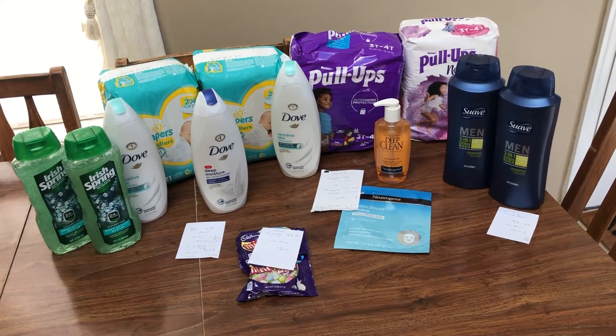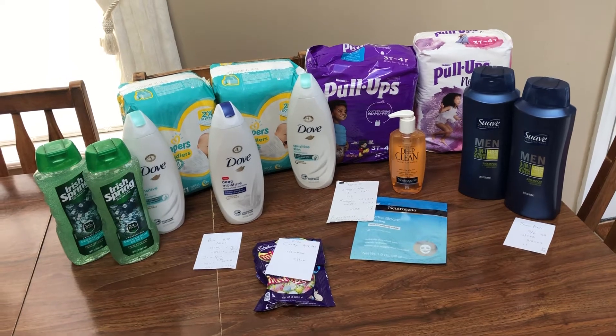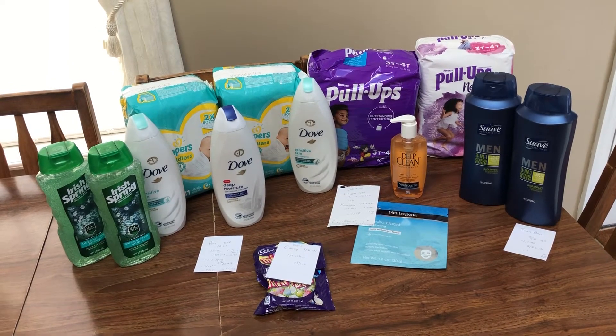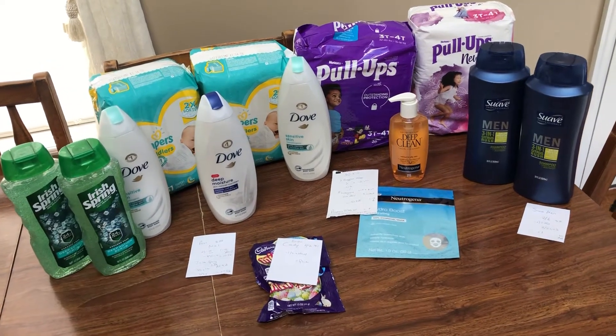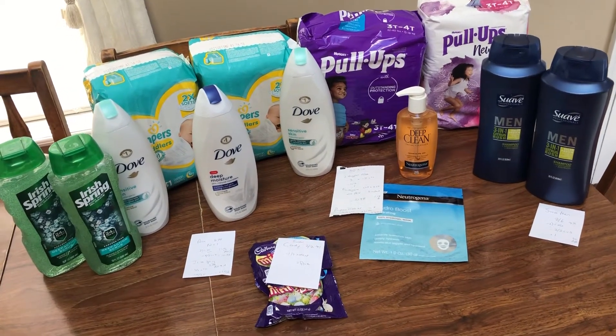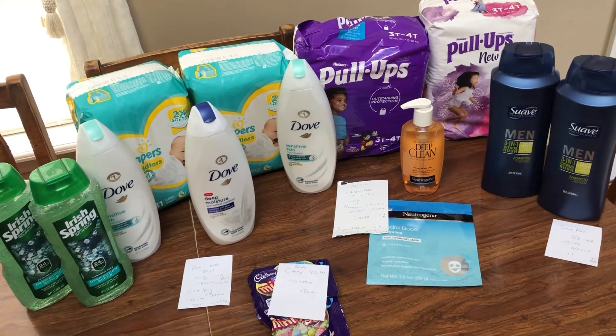Hey guys, this is Mama Maid. This is my CVS couponing haul for the week of March the 14th through the 20th, 2021. So some good deals, but nothing seems to be super free or amazing money makers hitting the stores right now. But definitely some good deals, especially if you have some babies that you need to be buying for.